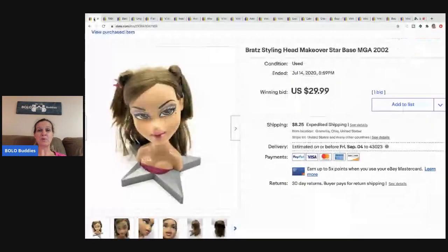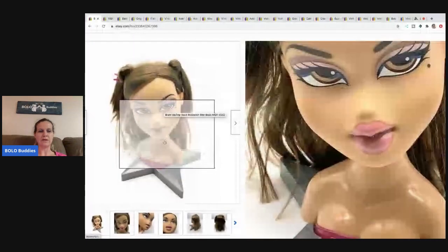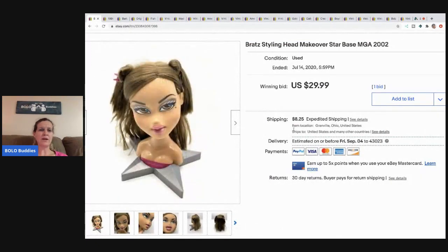The first item I sold is this Bratz Styling Head Makeover Star Base by MGA Entertainment. It's a Bratz head where you can fix the hair, brush it, and all that good stuff. This came from a garage sale where I bought a ton of Bratz stuff. This one sold at auction for $29.99. I was hoping it would go higher — I probably would have gotten more with a Buy It Now or Best Offer — but I was happy with it. I probably had a buck or two in it, and the buyer paid shipping.